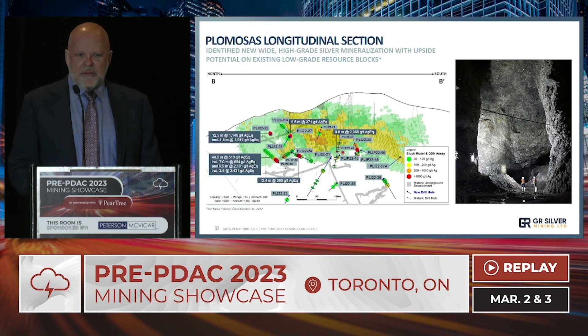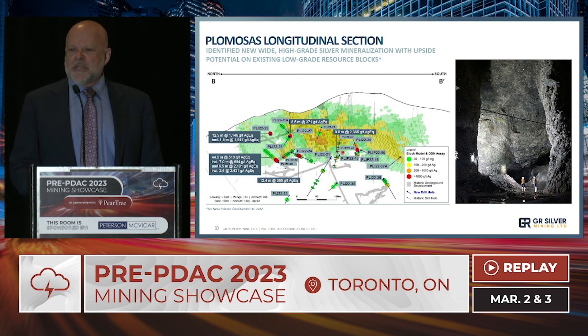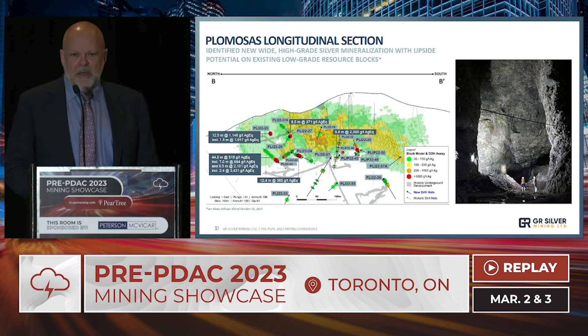Moving five kilometers to the north brings us to the former Plumosis mine area. As a former producer, we have 7.4 kilometers of underground development. In August 2021, we produced our first resource estimate for Plumosis, compiling over 500 historical holes drilled by base metal miners. That yielded a polymetallic resource averaging 45 grams per tonne silver — which is not economic; that's a silver anomaly. The share price responded negatively, but we wanted to bring that historical information into the public domain.